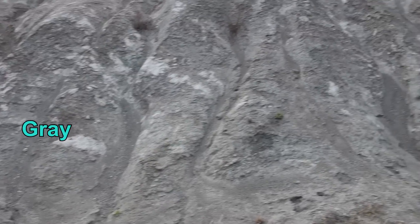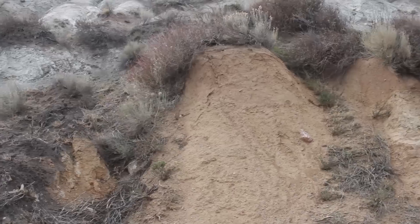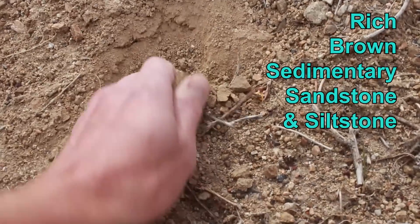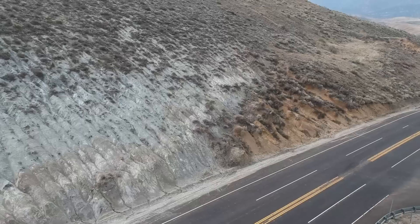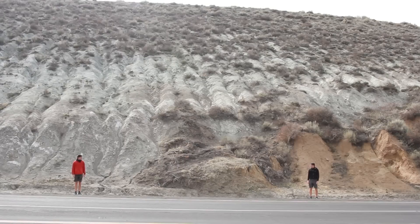On the first side, we can see gray metamorphic quartz monzonite of the Pacific plate. And on the other side, we see the rich brown sedimentary sandstone and siltstone of the North American plate. These two different rocks could not have formed together on their own — they could have only been brought together by the movement of the sliding plates.